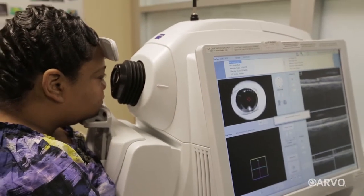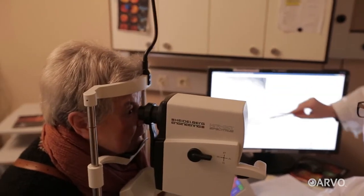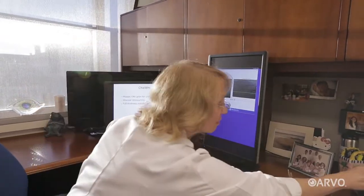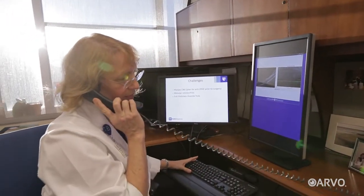Unfortunately, the nature of these OCT systems — their size and how a patient has to interact with them — meant that for many years, the benefits of this vision-saving revolution were not available to infants. This fact frustrated Dr. Cynthia Toth, an eye doctor who specializes in helping patients just like the Truska boys.